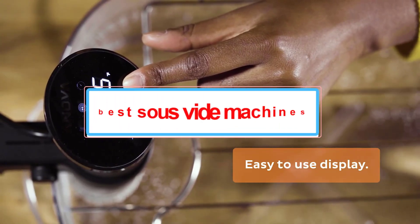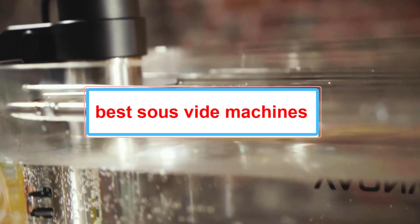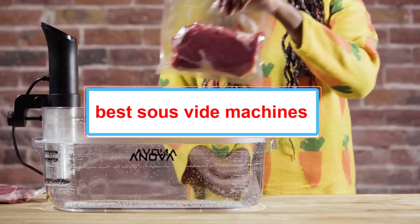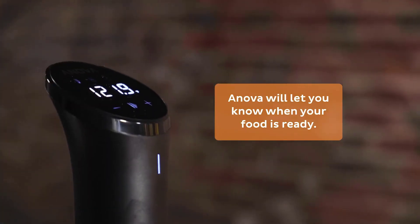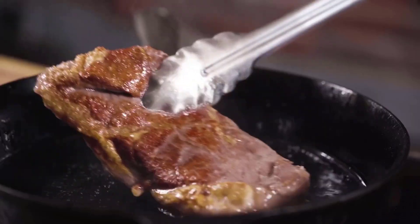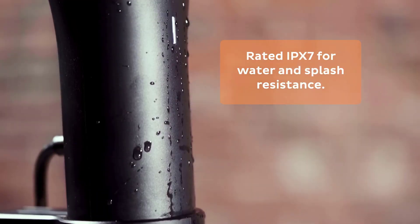For the past decade, sous vide cooking has made the jump from fine dining restaurants to home kitchens. With it, so have the devices that make such ultra-precise, low-temperature cooking possible. Immersion circulators have gone from being expensive pieces of laboratory equipment to affordable kitchen gadgets that cost about as much as a mid-priced blender.